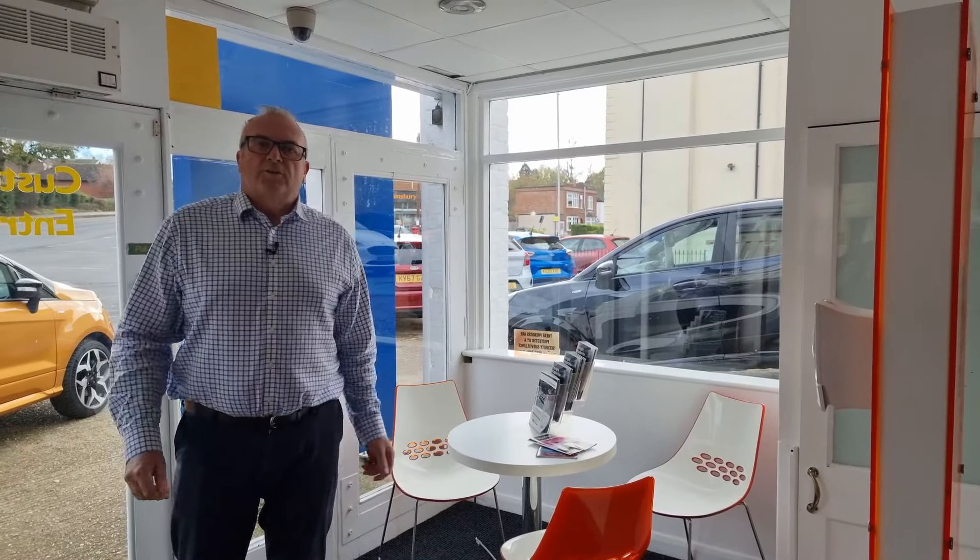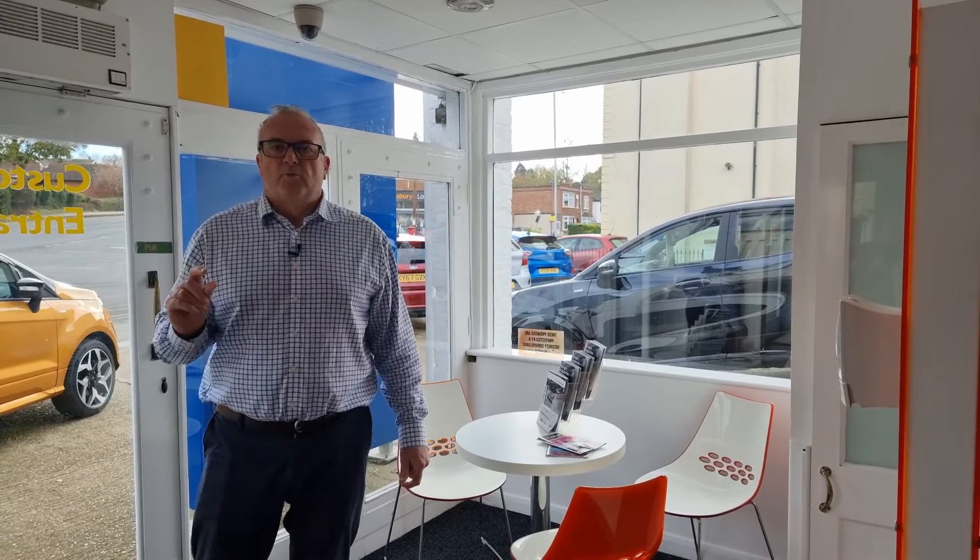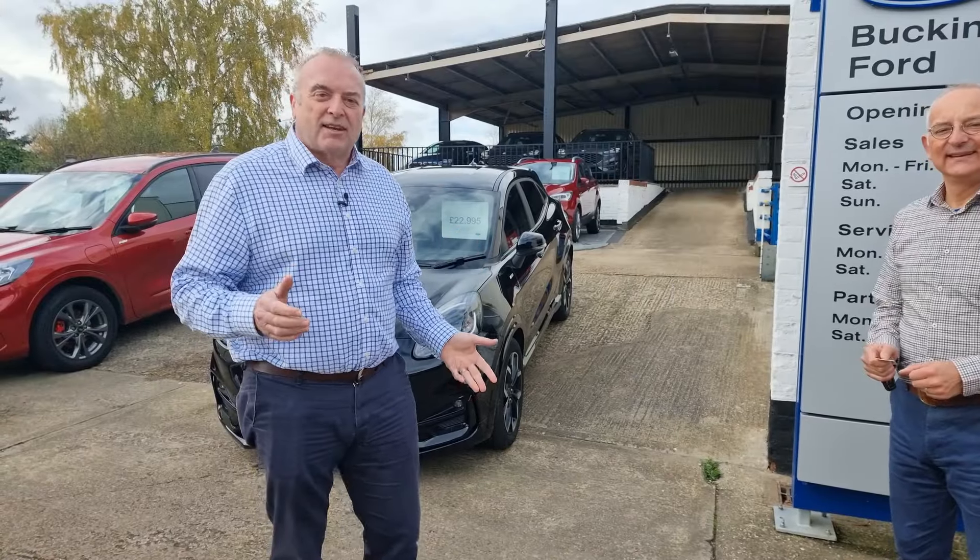Once you've had a look around all the used cars outside, you probably want to find out a few more details and whether it's exactly the right car to suit your needs. Taking a test drive with us isn't just a spin around the block.